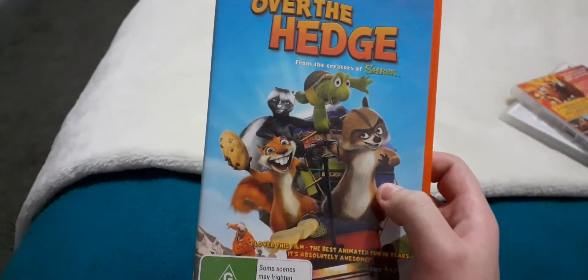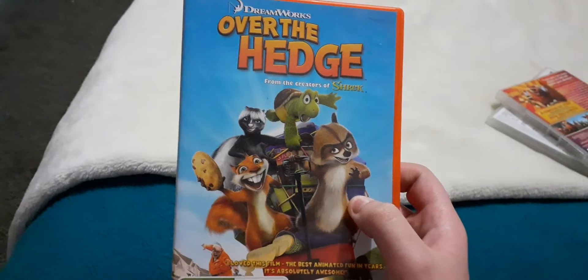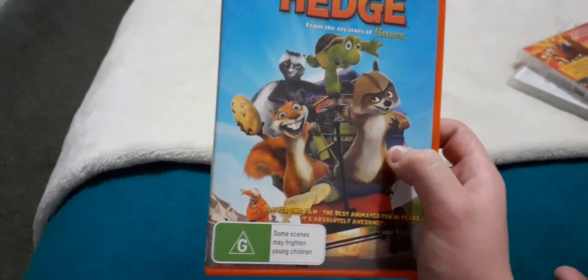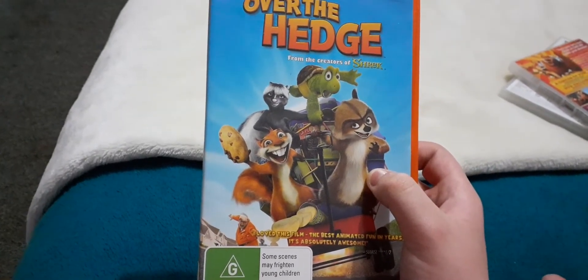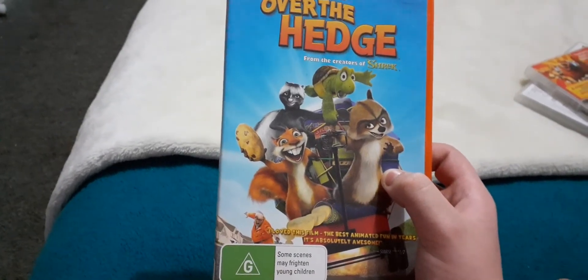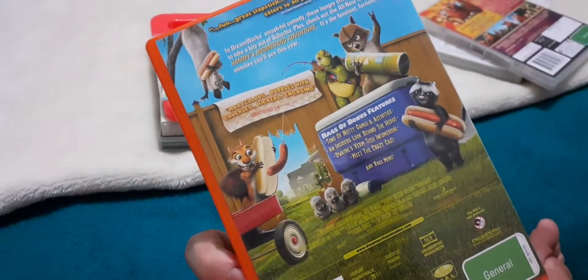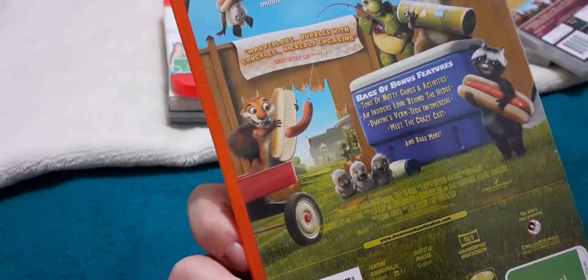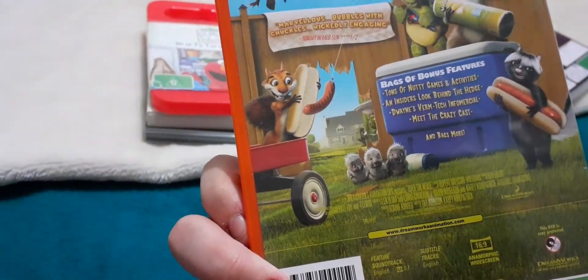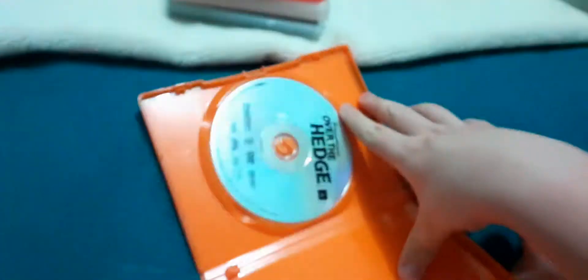Next up was Over the Hedge. As you can see, it's got the Shrek logo on it - from the Creators of Shrek. If you don't know how it's from the Creators of Shrek, check back on my YouTube channel. Anyways, it's the front, the spine, proper feature of Hemi, and the back. It's got bags and bags of bonus features - so many of them. I hope they had some trailers as well. Here's the disc and that's the blank inside. It's orange, just like Nickelodeon.